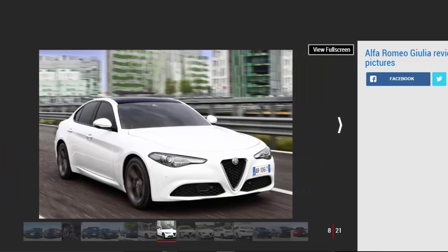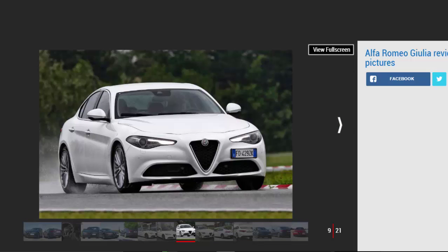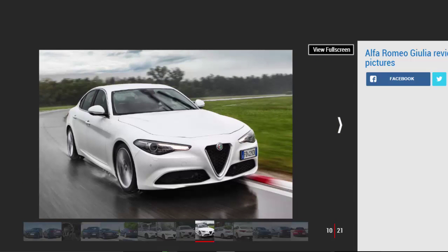The Giulia name can trace its roots back to the 1962 Type 105 original, which had either a 1.3-litre or 1.6-litre engine and rear-wheel drive. This car was constantly updated and remained in production for 16 years. It was replaced in 1977 by the Giulietta, which itself was heavily revised and rebadged as the Alfa 75 in 1985.